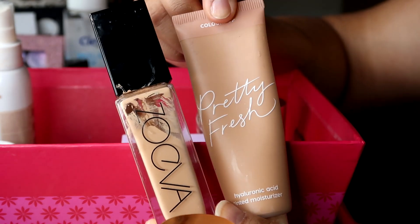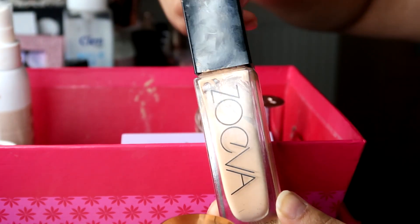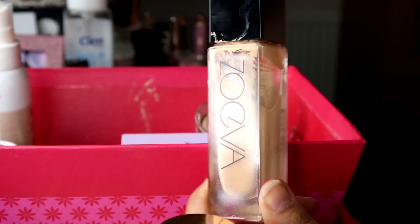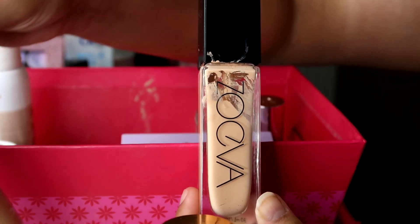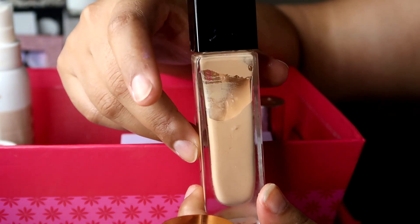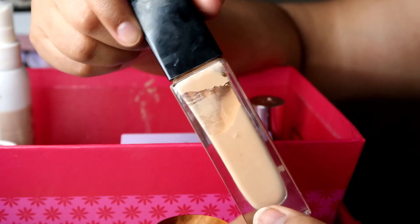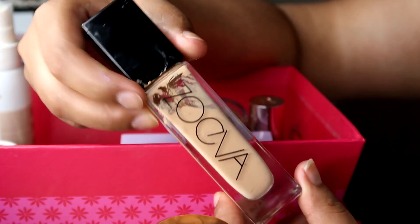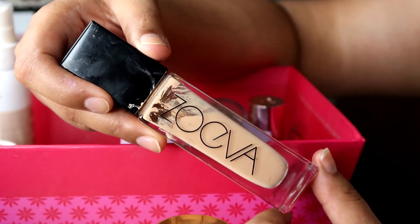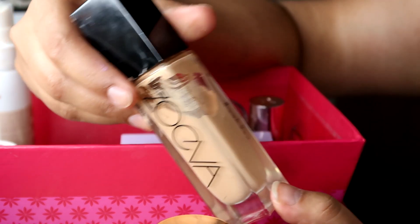I think the Colourpop Pretty Fresh tinted moisturizer is one of the best tinted moisturizers I've ever come across. The Waiver one I did mix into it and ended up using it five times until I kind of gave up because it was making the too-light Colourpop one even lighter now that I have more of a tan. As you can see it's the wrong shade for me, but because I love this formula so much I do use it and mix it in. At some point I'm going to get a different shade, but this foundation is always on sale on Beauty Bay. If you like a medium dewy finish, definitely recommend it — it's fantastic.